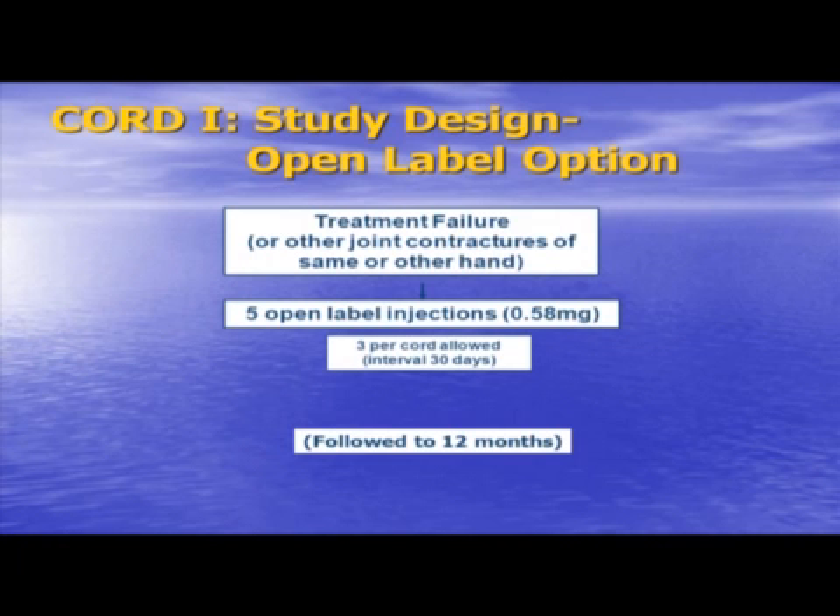The open-label option was for treatment failure or other joint contractures of the same or other hand, and five additional injections were allowed. The total a patient could receive was eight, if randomized to the drug in the double-blind phase.